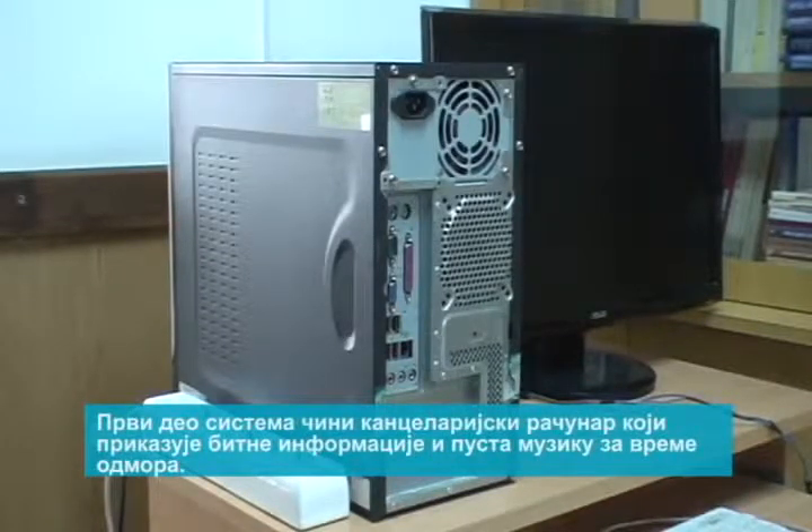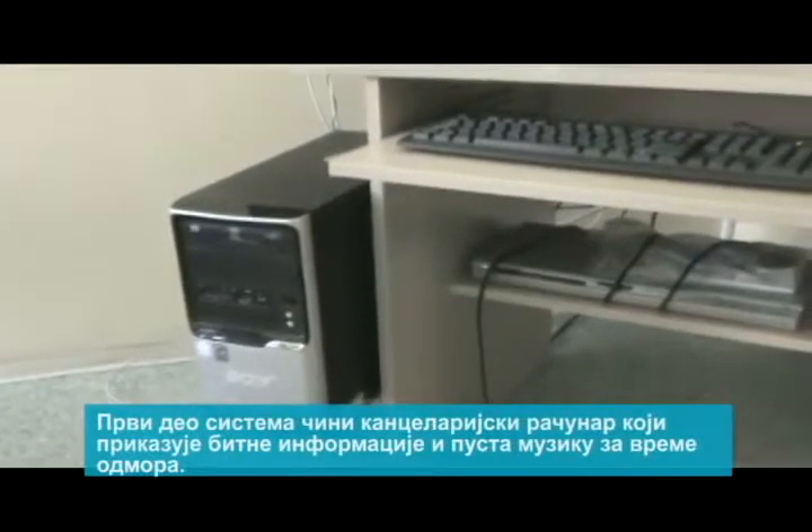The first part of the system is an office PC, whose purpose is to display relevant information and play music during the breaks.